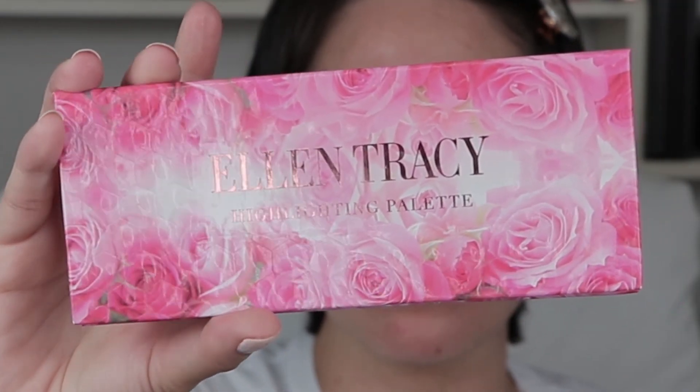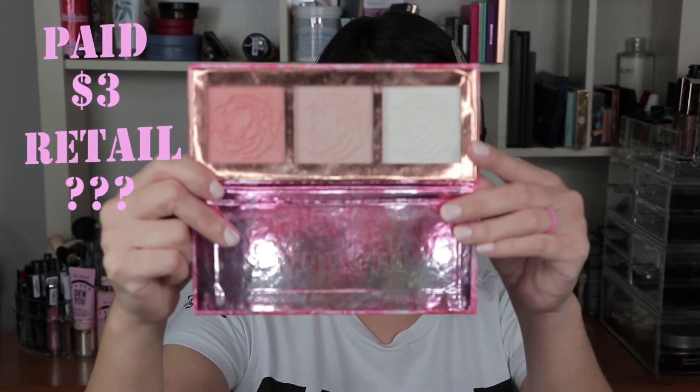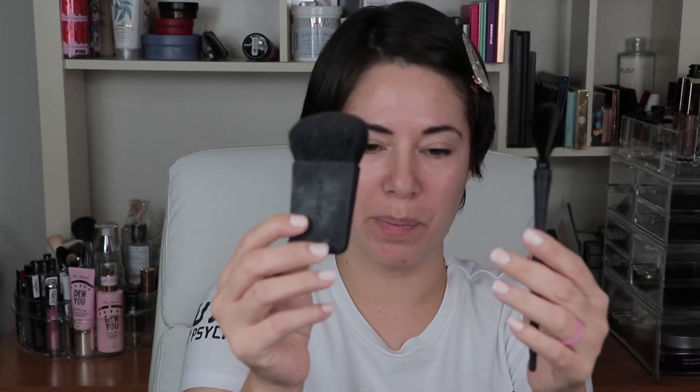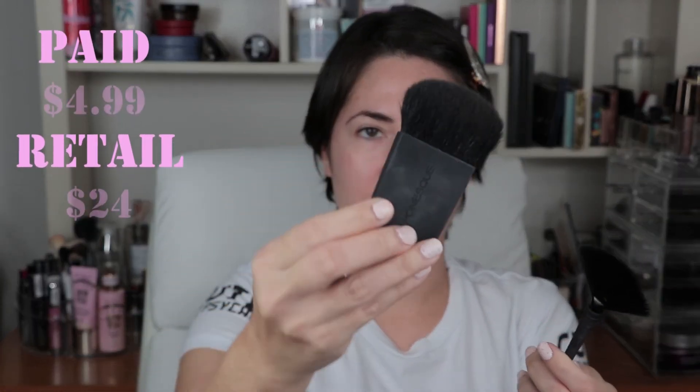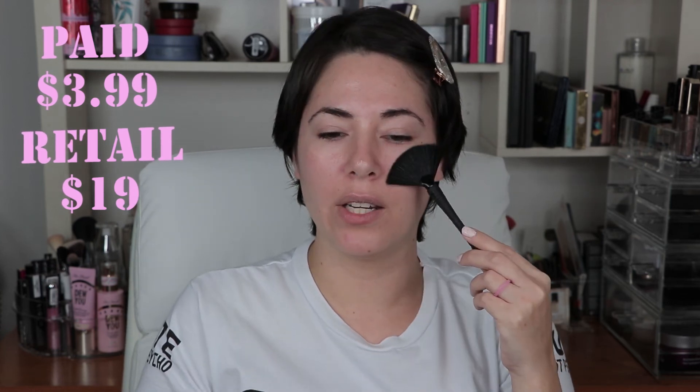Then I got this highlighting palette from Ellen Tracy. It was only $3 and I'm glad it was only $3 because it sucks. Do not buy it if you see it, unless you want your highlighter to last three seconds. We'll use it today though. I did buy two brushes and I really love these. This one is the Japanese brush right here, and I love using it for the Too Faced dual blushes. The fan brush I use for highlight. They work really well.